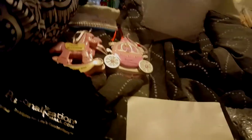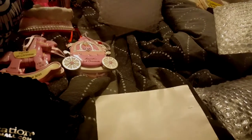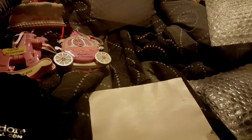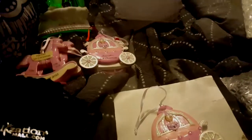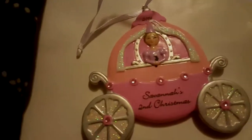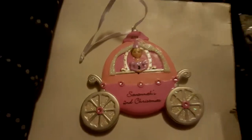When your kid gets married you could give all these ornaments as a wedding gift — that's what I plan on doing for the girls, though I don't know if I'll be able to part with them. This one is Savannah's Second Christmas, 2014. I just love these.